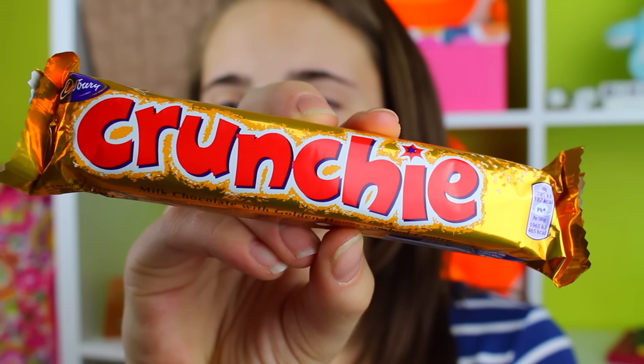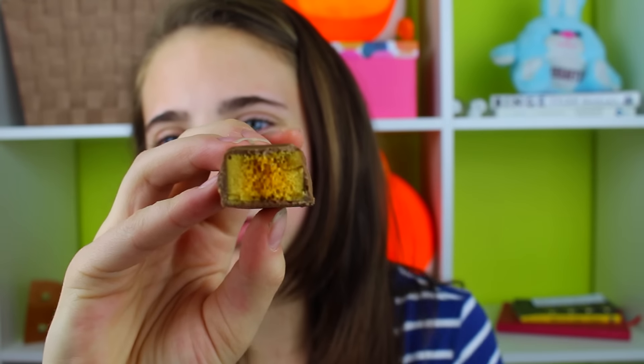The next candy I'm trying is the Crunchie, also by Cadbury. It says it's milk chocolate with a golden honeycomb center, so this looks really good. It just looks like a normal chocolate bar on the outside, but inside — wow, that is so cool looking! It tastes kind of like a Butterfinger, which is something we have in the US. It's really good actually — I rate this an eight and a half.